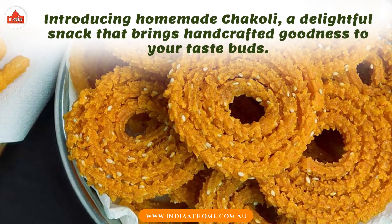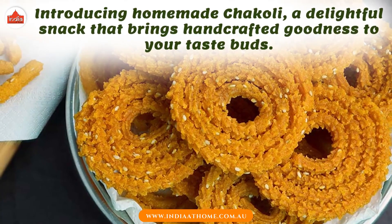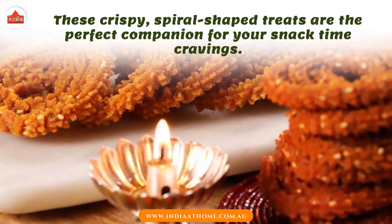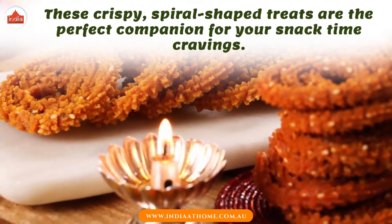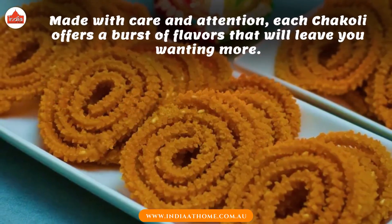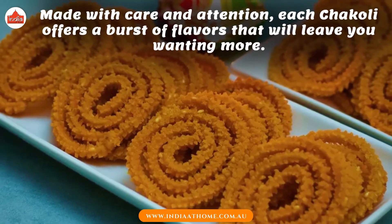Introducing Homemade Chakoli, a delightful snack that brings handcrafted goodness to your taste buds. These crispy, spiral-shaped treats are the perfect companion for your snack time cravings. Made with care and attention, each Chakoli offers a burst of flavors that will leave you wanting more.